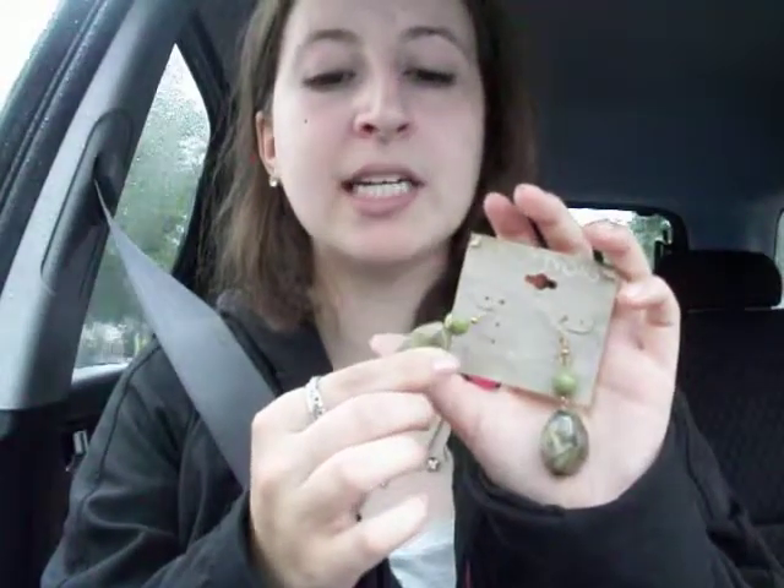Next I got these earrings. I'm probably going to sell them because they look a little heavy for my ears and I don't want to hurt my ears — but I haven't tried them on yet so I don't really know. They're like mineral earrings, like gems, definitely minerals, but also kind of plastic. I'm not too sure if they're heavy or not yet.